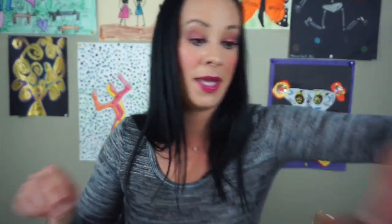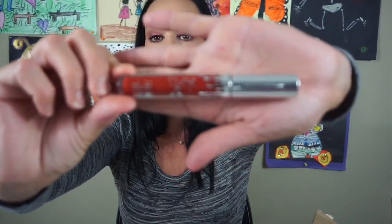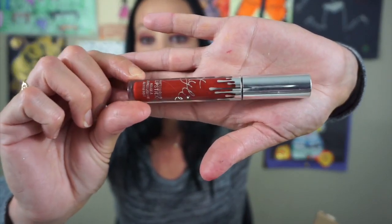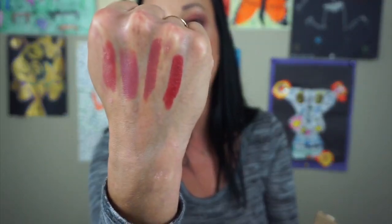Guys, we're almost at the bottom — it doesn't seem like it but we are. This is the Kylie Liquid Lipstick in the color Mary. I actually got this from Anne from the channel Just Anne — she gave me this. I'm definitely keeping that. Here is a Bite Beauty lipstick in the color Coles — just a really pretty red. Nice creamy little red right there. Definitely keeping that.